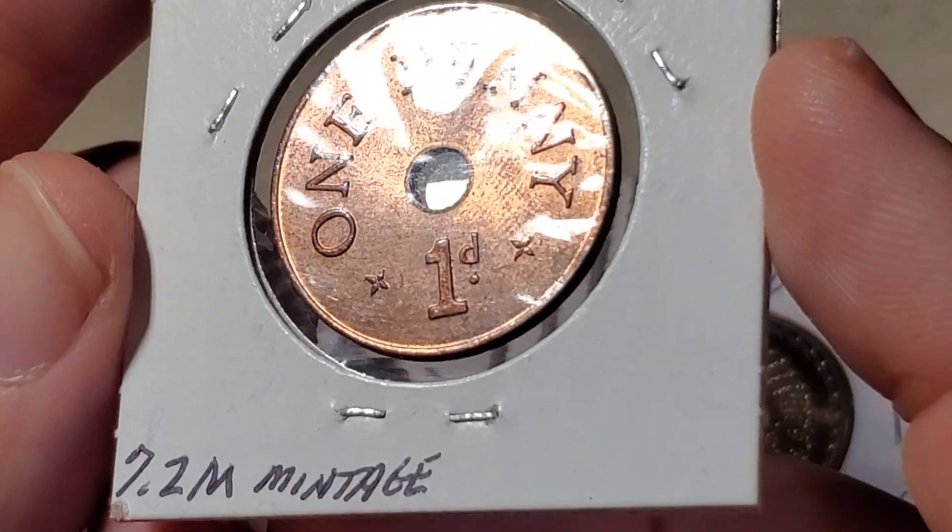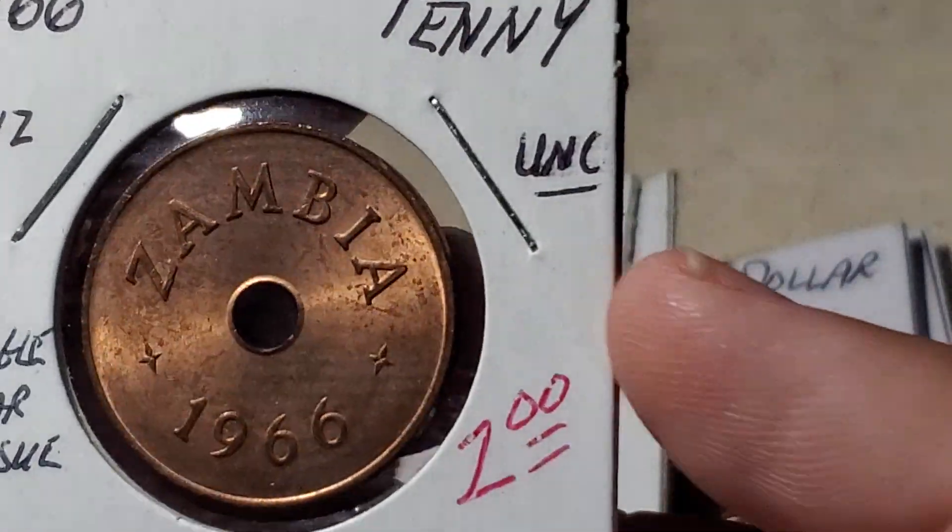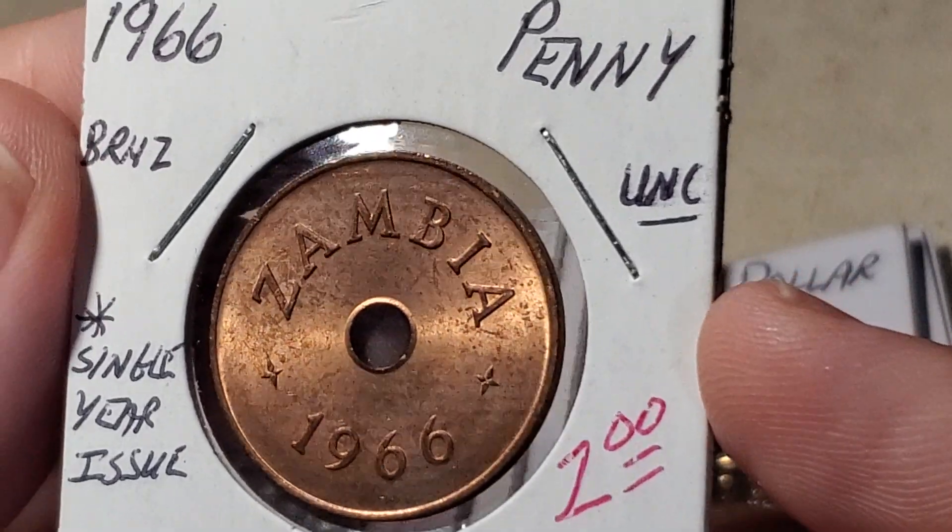There were 7.2 million of these minted, but they're kind of hard to find, which is why it has a book value of two dollars.